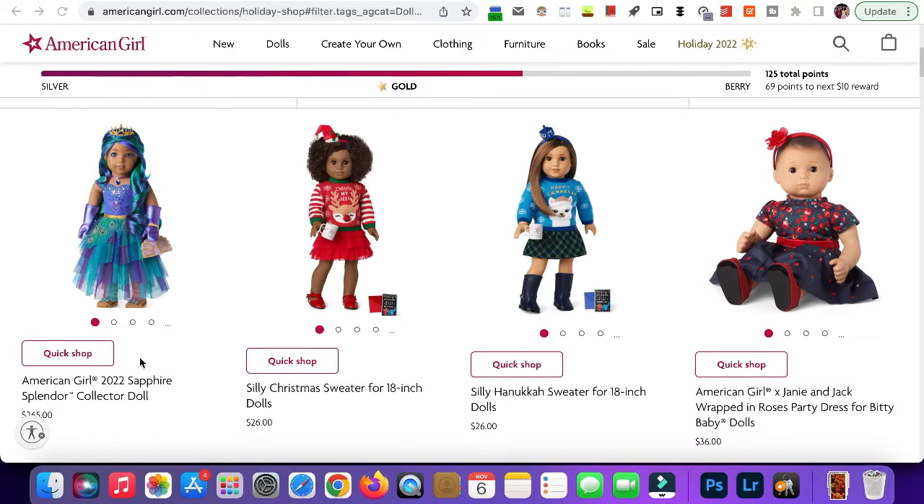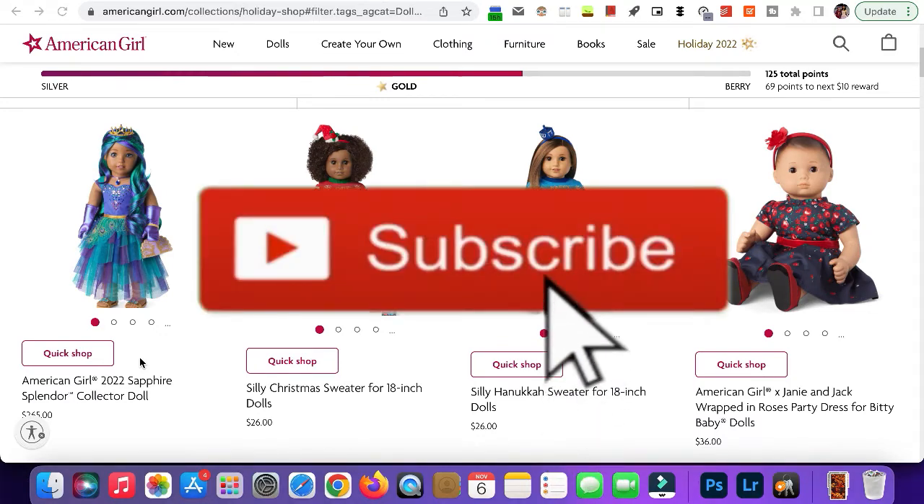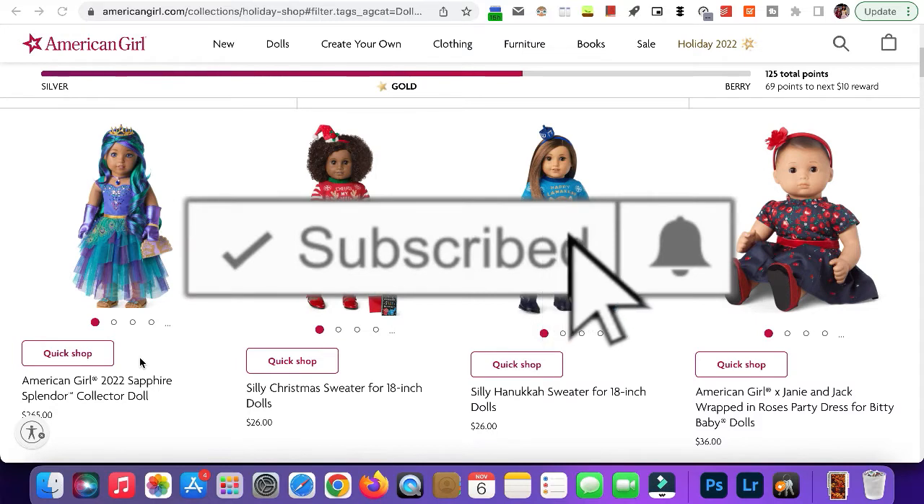Hey guys, so today I'm going to be giving my thoughts on this year's Christmas release. I've already seen like everything on this, but I figured I would still make a video about my opinions on it. If you're new here, make sure you subscribe because I'm trying to reach 400 subscribers by the end of the year.